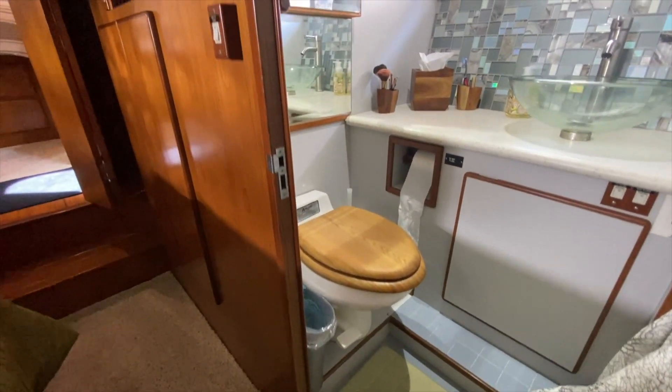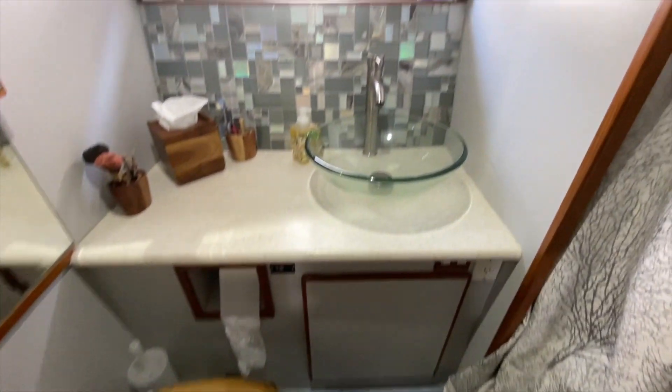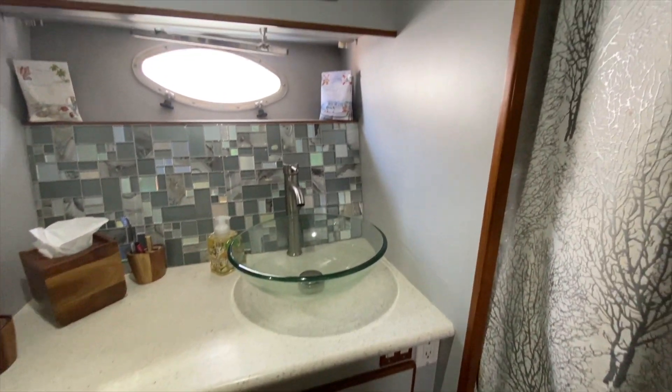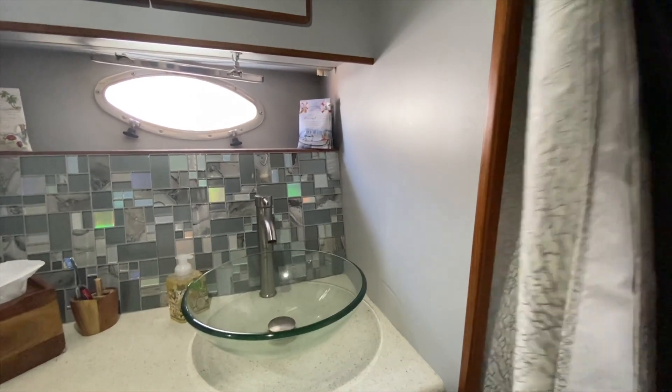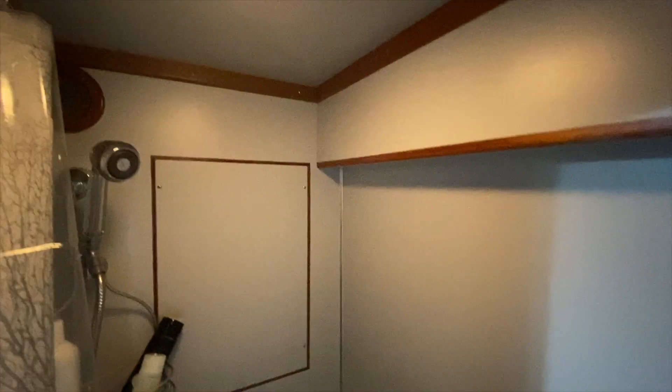Again, vacuum flush heads, new countertops — notice the backsplash. There's a blower, a light, and this nice big shower stall.